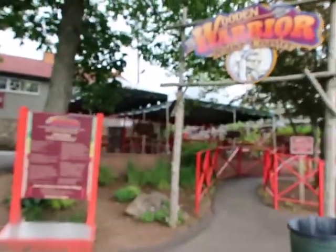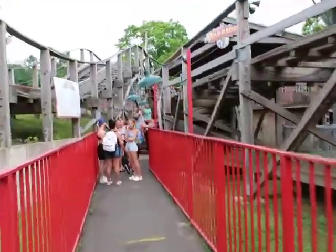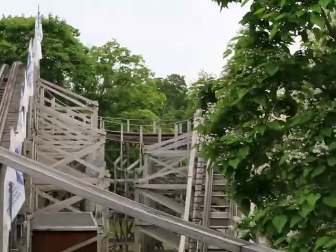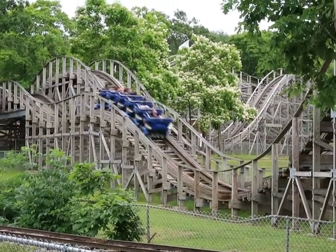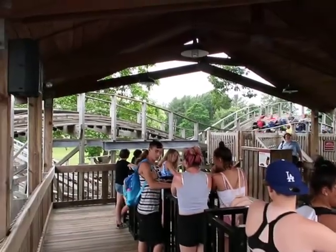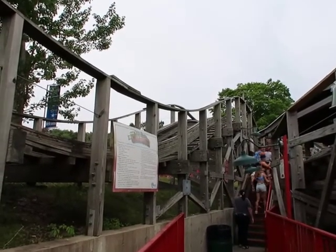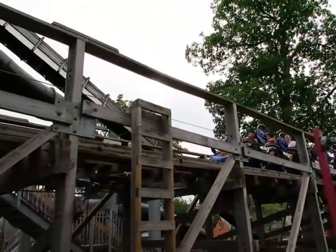We're now on the way to do the Wooden Warrior roller coaster. This is the premiere attraction at this park — probably their biggest ride, most expensive ride. Let's see what the wait's like. Amazingly, there's actually not a long line — maybe two or three coasters ahead of us that we have to wait for.